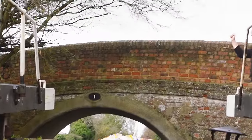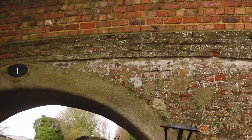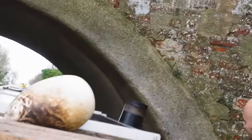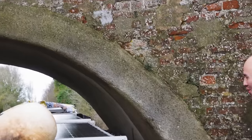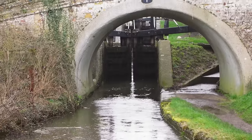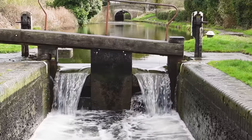Bridge number one of the Aylesbury Arm - welcome to the Aylesbury Arm! The bridges are so tight. I didn't even notice - I was just driving through. I forgot how narrow the bridge holes were. The rain's really coming down now; it was supposed to be sunny all day. The water level is so high that as we're emptying it, all of that is just pouring in from all the rain that we've been having.